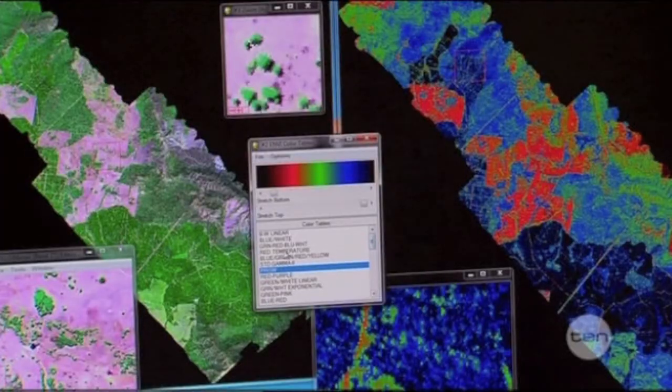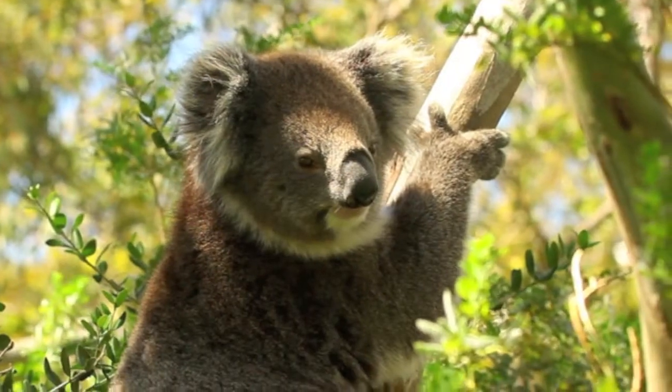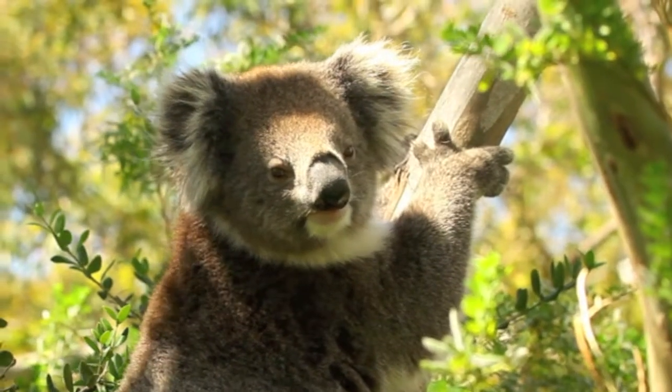The distributions of biochemicals revealed with remote sensing will help us understand ecosystem processes and measure forage quality for animals like the koala.